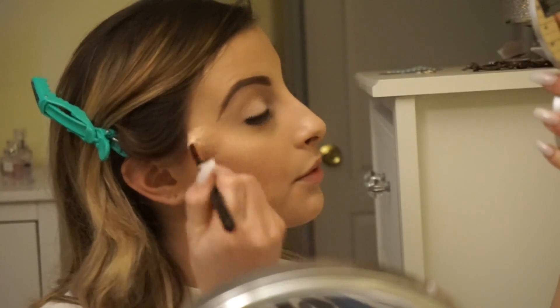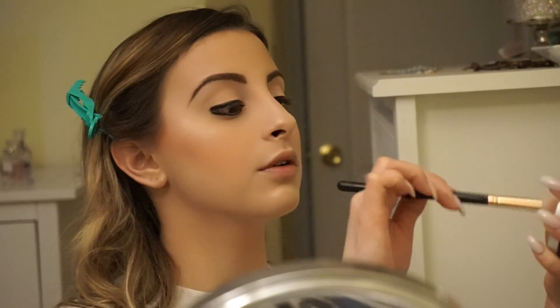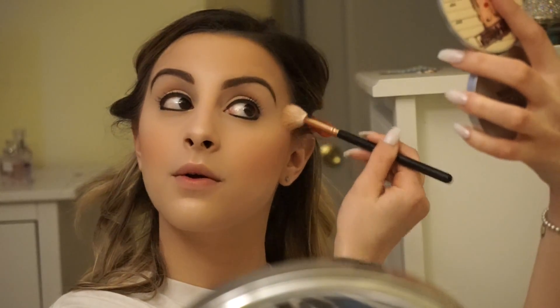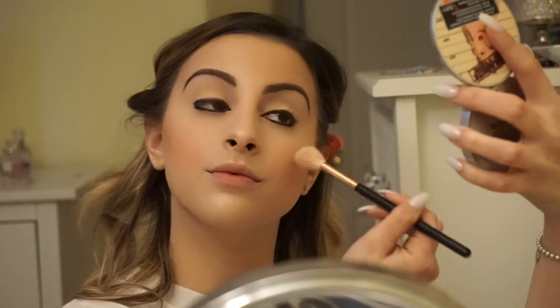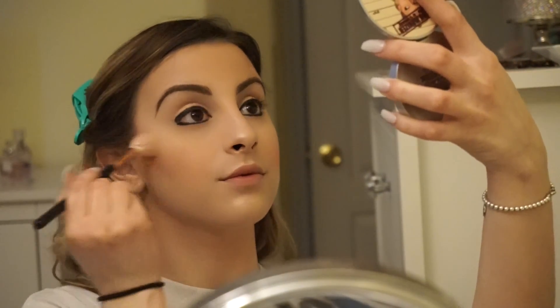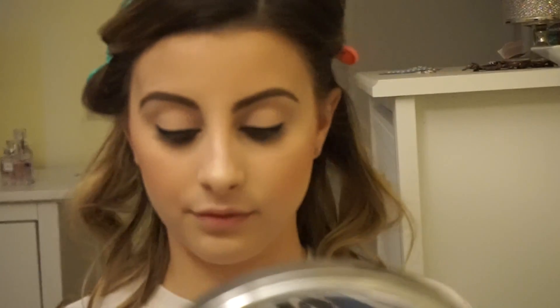Now I'm taking a more precise highlighting brush — this one is by Morphe, I think it's the R36. I felt like I needed a little bit more glow, so I figured I'd take a more precise brush and put a little more highlight all over my face. Now I'm just taking my beauty blender and putting it all over my face just so everything looks nice and blended together. This is a step I never miss in my routine — I feel like it really brings the whole face together, all the powders and the highlight.